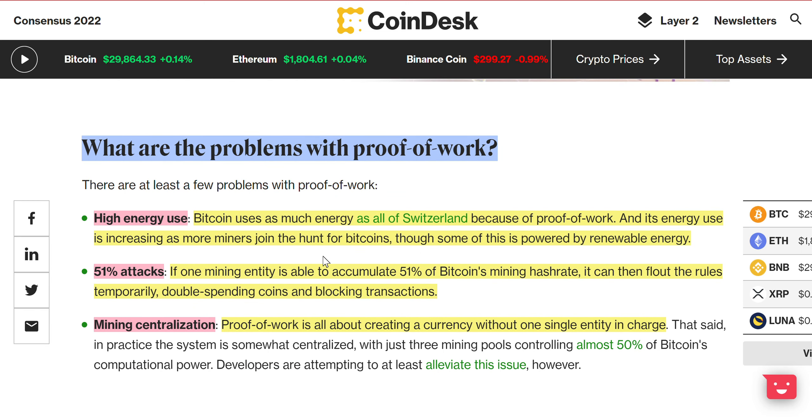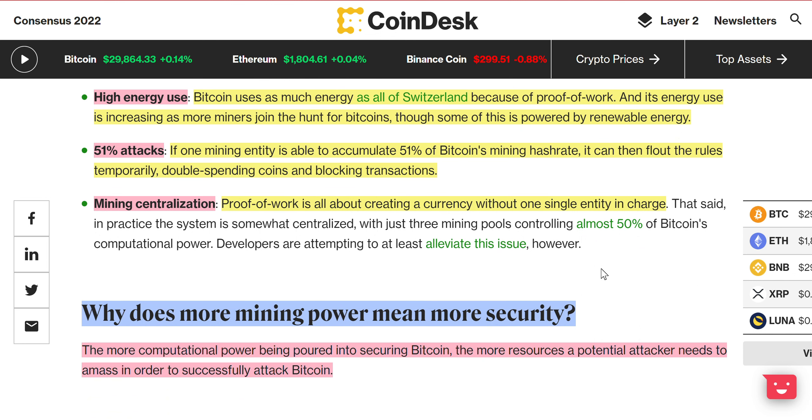What are the problems with proof of work? It uses a lot of energy — that's why a lot of people are moving to proof of stake, because it uses less energy and is more efficient. However, sometimes you've got to spend resources to be secure. Bitcoin uses as much energy as all of Switzerland, and its energy use is increasing as more miners join the hunt for Bitcoin, though some of this is powered by renewable energy. That's why a lot of people don't like Bitcoin — but because it's using all that energy, it is much more secure. It's almost like a two-edged sword.